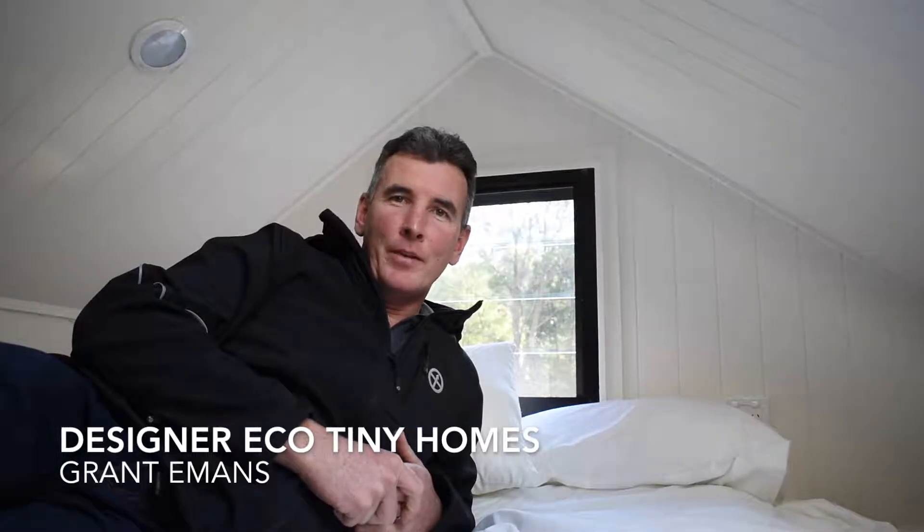Hi there and welcome to another short video from Designer Eco Tiny Homes. My name is Grant Eamons and I'm the owner of the business. Today I wanted to talk to you about the loft space. It's a very popular part of a tiny home — mostly people use them for sleeping, but it can also be for a study or a little chill-out space.